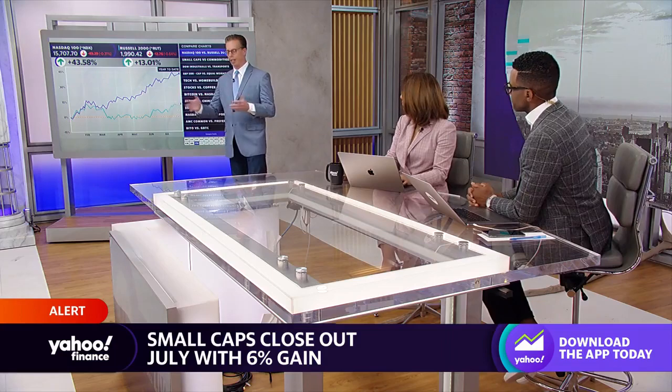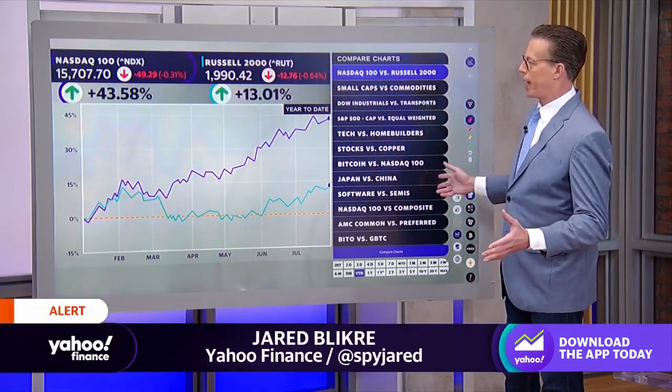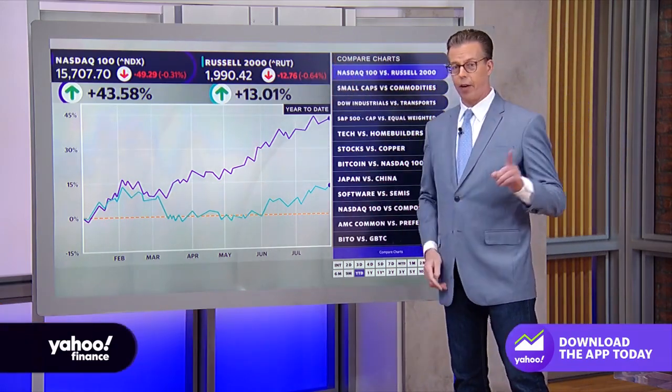That's right. I haven't given enough attention to small caps, so here we're going to do the NASDAQ 100 — that's full of large-cap names that did really well this year — versus the Russell 2000, which languished a bit but then caught up.